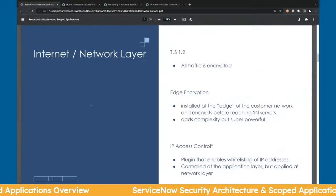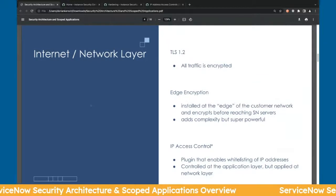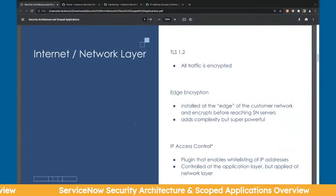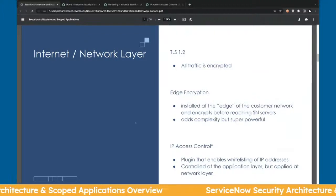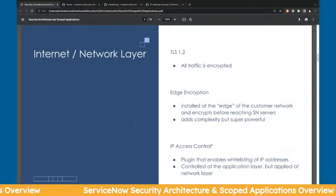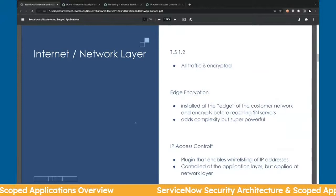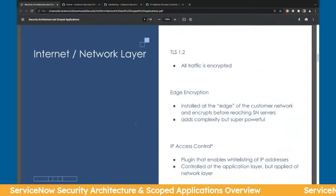At the network layer, all traffic is encrypted and there's IP access control — which is actually controlled at the application layer, but you have that capability. The unique thing useful for large enterprises is edge encryption: if you didn't want certain data stored on ServiceNow's servers, you can use edge encryption to encrypt it before it reaches ServiceNow. In banking, where you can't have customer data in a certain data center, you could use edge encryption to solve for that.